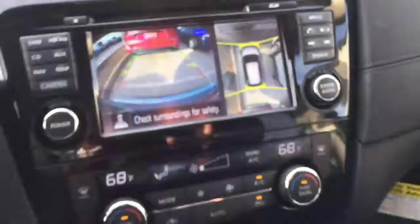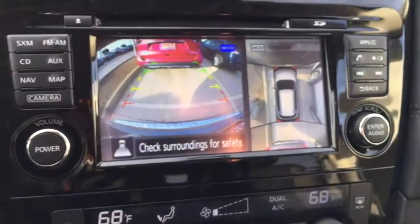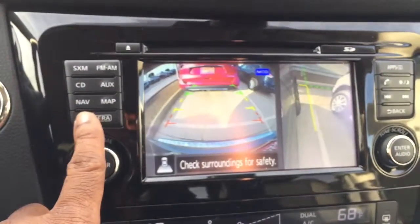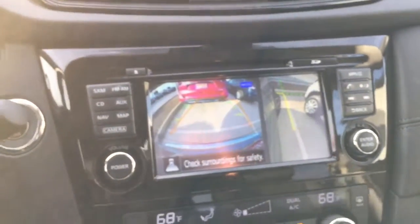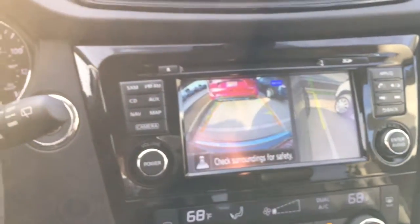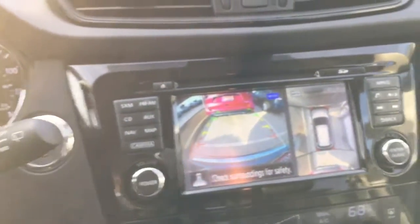Take a look at the around view monitor — that's a 360-degree view of your vehicle: front, back, and sides. With the press of one button you can change the view. I can actually see my front tire moving on screen when I'm parking so I don't run into any structures.